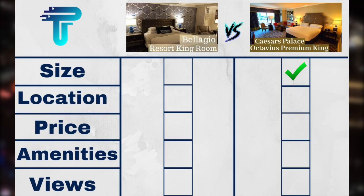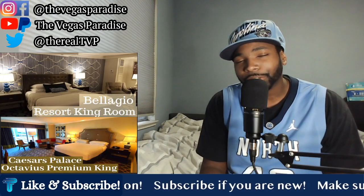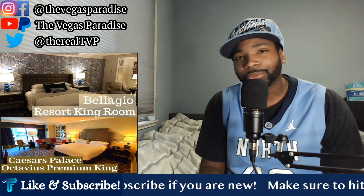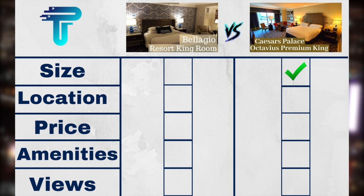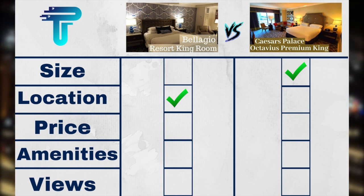Second on the scorecard, we have location. Bellagio is considered the center of the Vegas Strip because everyone who goes to Vegas wants to see the Fountain Show, and it has always been symbolized as the center of the Strip. These properties are side by side, but Bellagio is the center of the Strip — and if you're in the center, you win. So location goes to Bellagio.